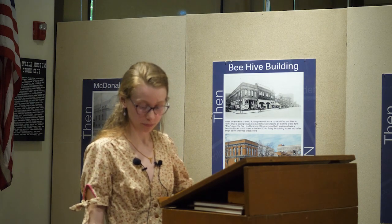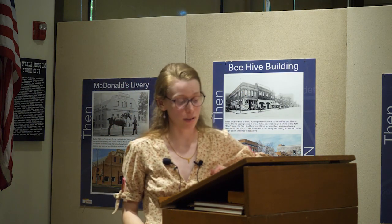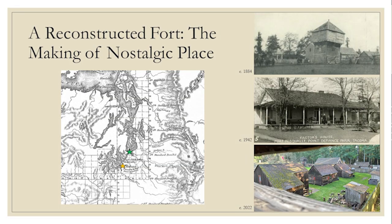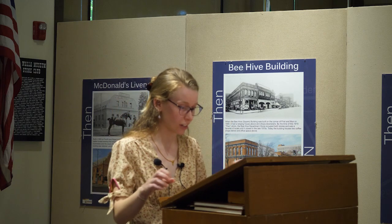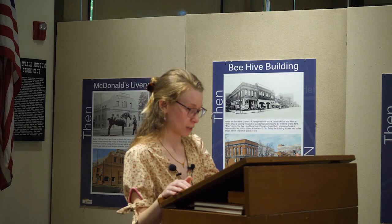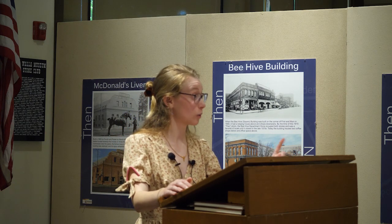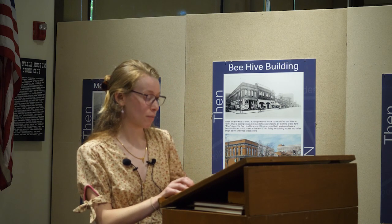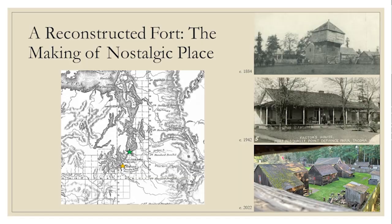If we fast forward to the 1930s, Fort Nisqually was reimagined as a particularly important nostalgic place. It's the early to mid-20th century — we're nostalgic for those frontier days of the West, for celebrating the American pioneer spirit, and we want to preserve our monuments of American history. But Fort Nisqually was British. And so Fort Nisqually is reconstructed at Point Defiance Park in Tacoma, where it sits now, as a Works Progress Administration project with the manpower of the Civilian Conservation Corps. The yellow star on the map is where Fort Nisqually was historically located, and the green star is where it is now — about 60 miles apart as the crow flies.